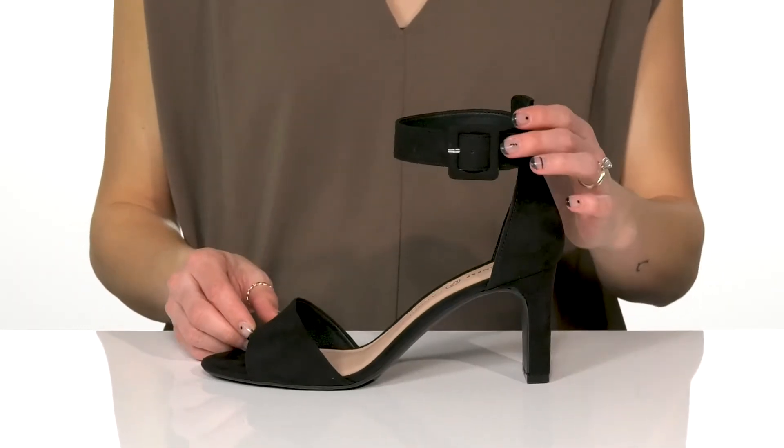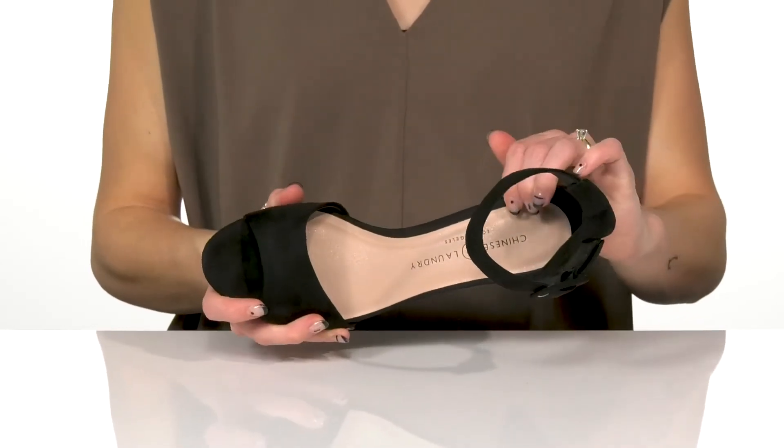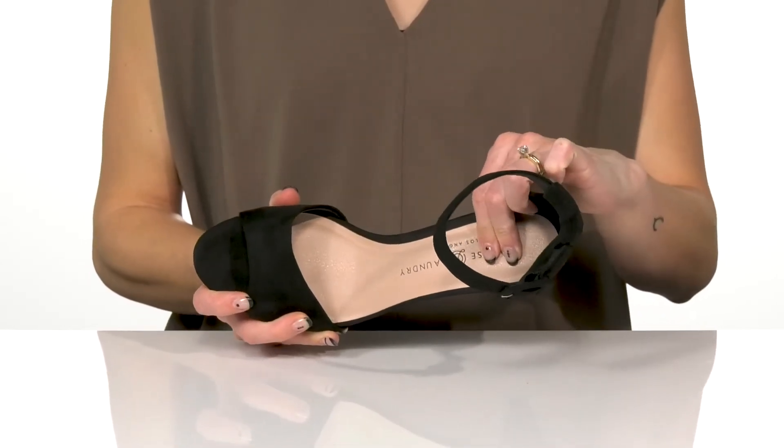You can slip into these and use the adjustable buckle closure on the ankle strap, and they do have a man-made lining inside with a lightly cushioned footbed.